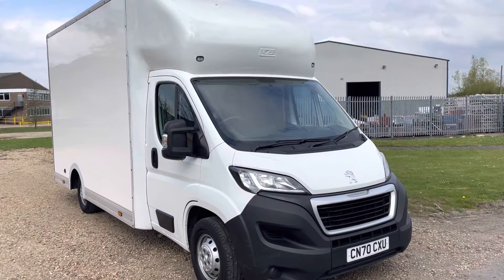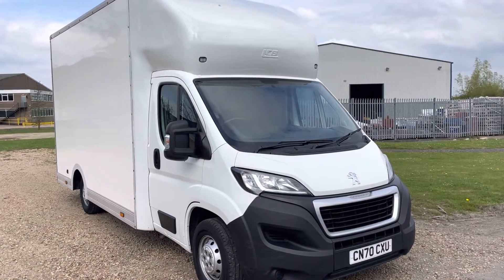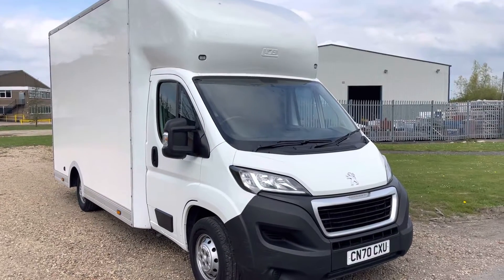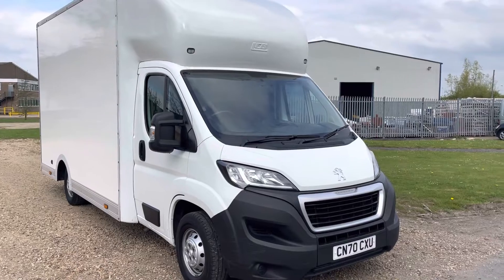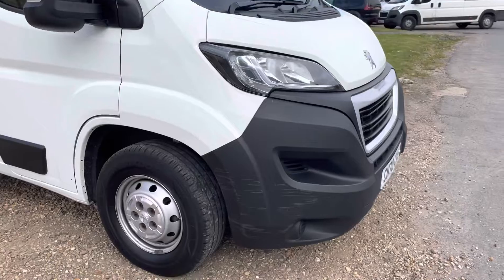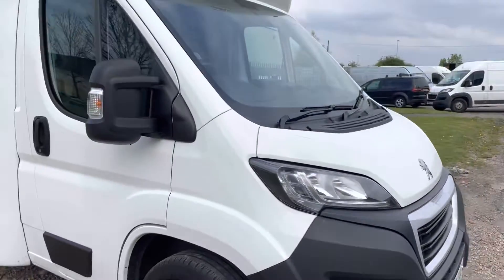Hello, it's Robert at Cambridgeshire Motor Centre, just giving you a walk around the 2020 Peugeot Boxer low loader Luton van that's just arrived with us. It's a tidy van as you'd expect from something of this age. Just the minor blemish on the bumper there is about the only thing on it.